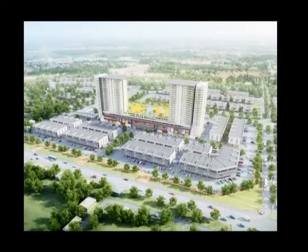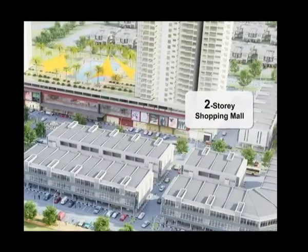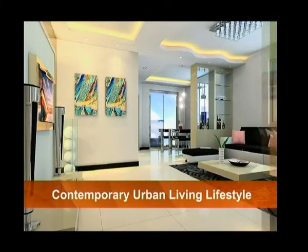The project will spring to life with proposed condominiums straddling a two-story shopping mall on a five-acre site. The proposed condominiums are designed to meet the needs of contemporary urban living lifestyles.